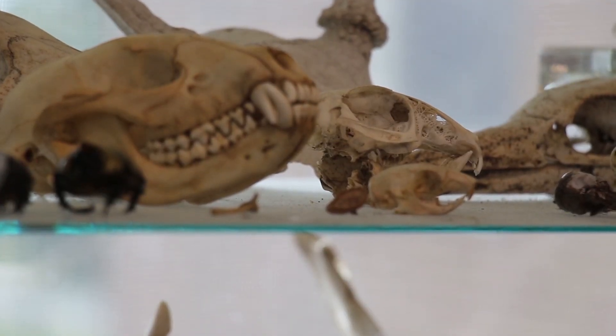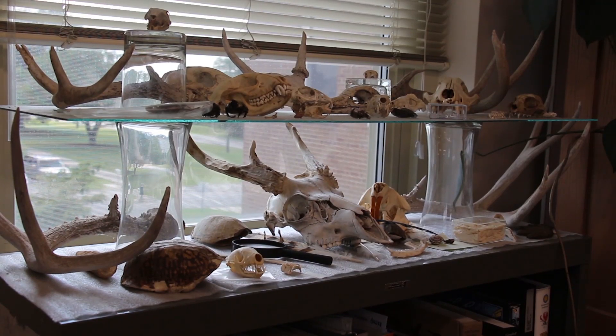VDOT Salem District's local bat expert is Eric Wolf, a threatened and endangered species biologist.